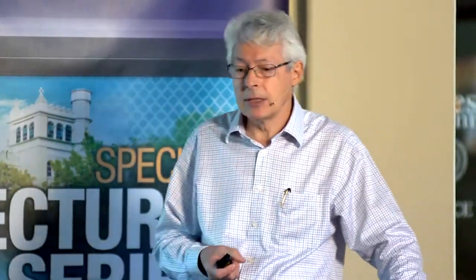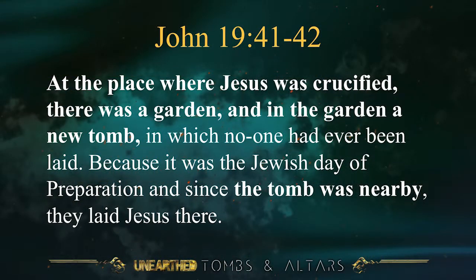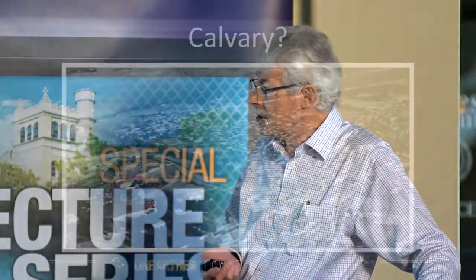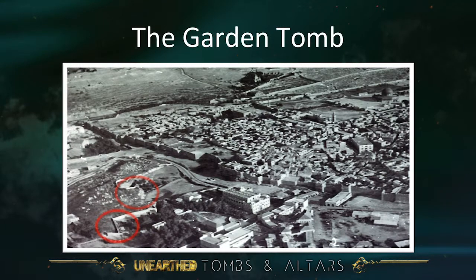In John 19 verses 41 and 42, we read: 'At the place where Jesus was crucified, there was a garden, and in the garden a new tomb in which no one had ever been laid. Because it was a Jewish day of preparation and since the tomb was nearby, they laid Jesus there.' So there should be a tomb close to the place of crucifixion — if we find the one, we might find the other. There is the place marked as a possibility for Calvary — Skull Hill. And nearby, just next to it, there is a garden tomb.